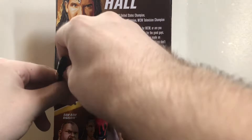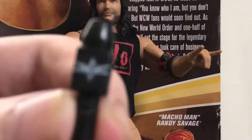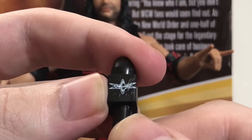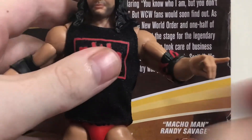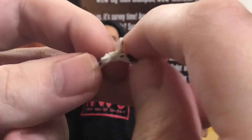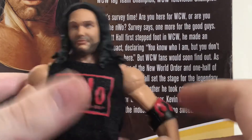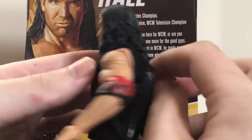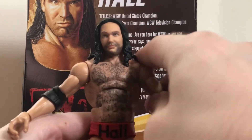He also comes with the old school WCW microphone, which is pretty cool — this is the old logo from when Nitro first started. Unfortunately it is actually the WWE microphone with the WWE logo molded in, and they just painted the WCW logo over top of it, which is a bit lazy from Mattel. He also comes with a headband, which is the same headband that came with the Elite Billy Gunn figures — it just clips right in. Last but not least, he comes with an NWO Wolfpack sleeveless t-shirt, but it's made of that cloth material that may stain the figure, so be careful.